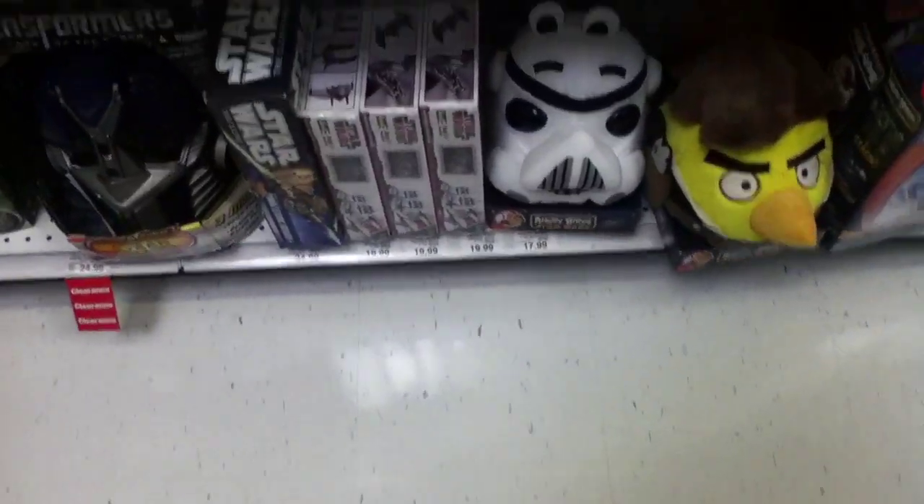We are at Toys R Us today for Transformers, and we're going to check what they got. Let's start off with Beast Hunters — we can get a Wheeljack, same old one, same for Wave 1, Wheeljack, Red Claw, and all those — no Smokescreen.